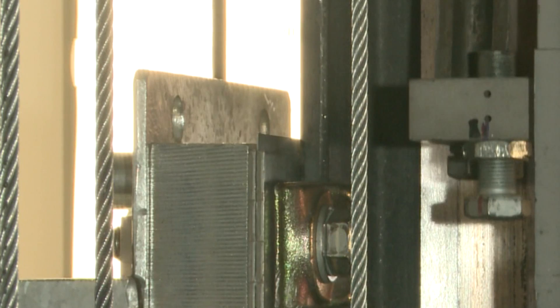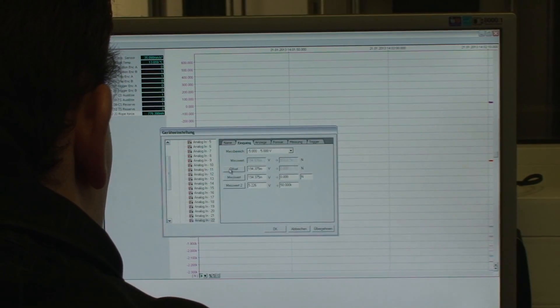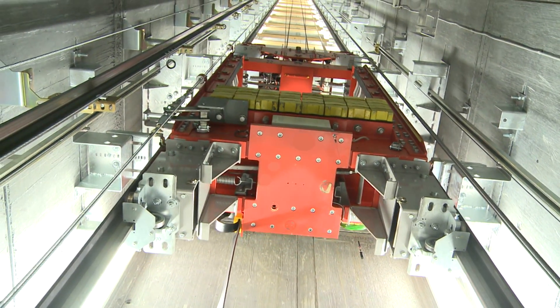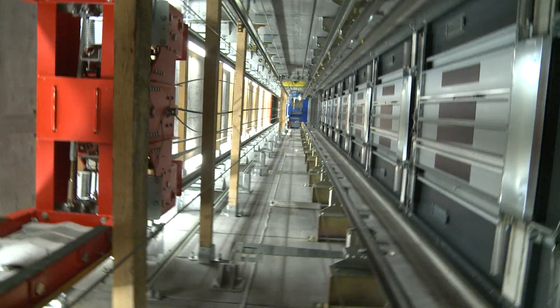The release system is thoroughly tested before each test, and all necessary measuring instruments are attached and reset before the free fall frame is brought up to the desired height. After preparations are completed, the shaft is sealed.